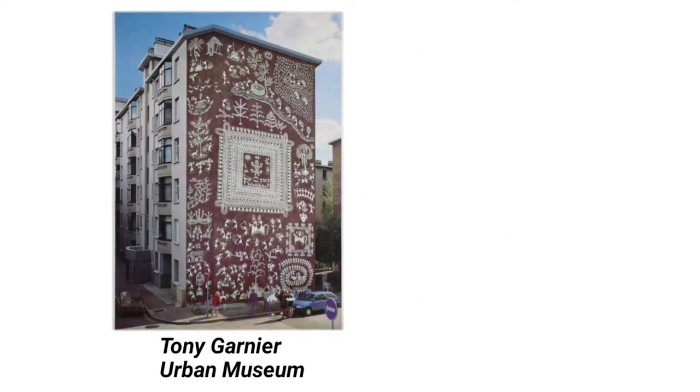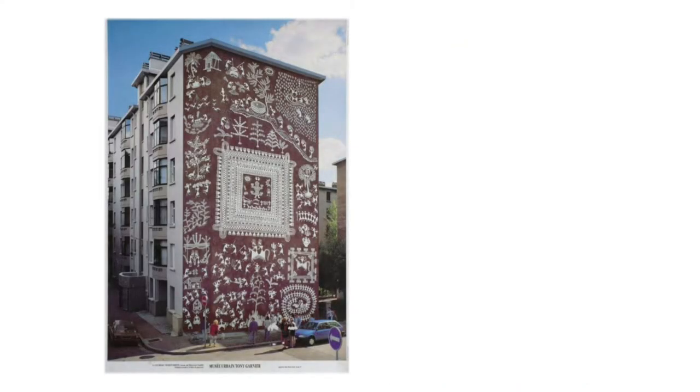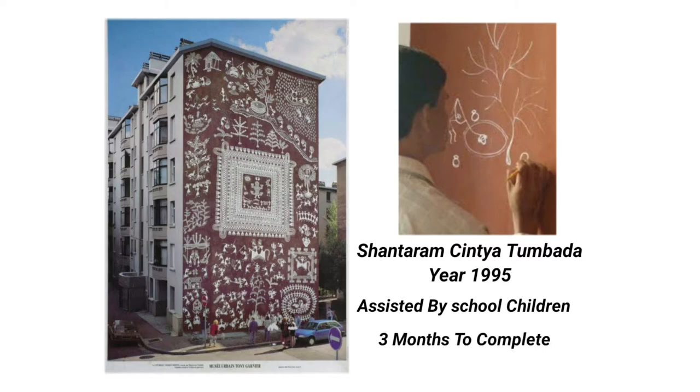Did you know the Tony Garnier Urban Museum in the city of Lyon in France is painted with Varli art by Indian artist Shantaram Chintya Tumbada, assisted by school children, and it took them three months to complete it.